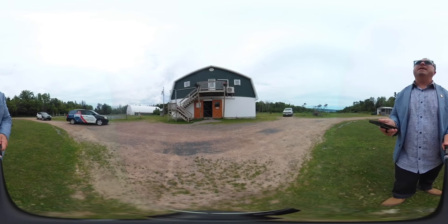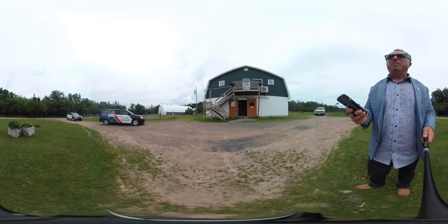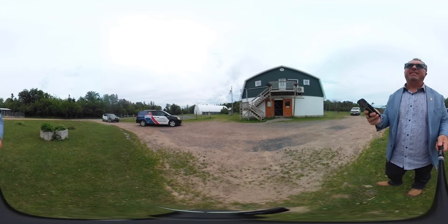Hi everyone, Terry Campbell here from RE-MAX NOVA, The Capital Group. We are here at our new listing at 673 Black Rock Road. Beautiful property here — home and a little bit of farmland life.